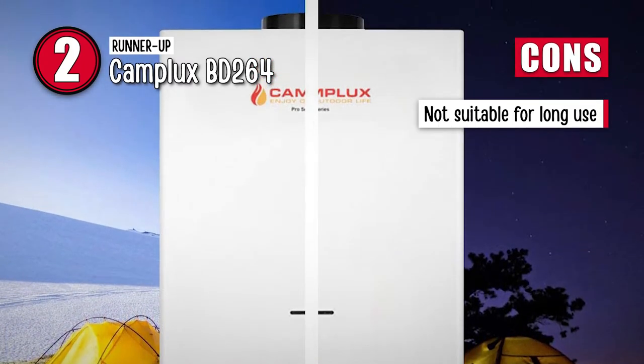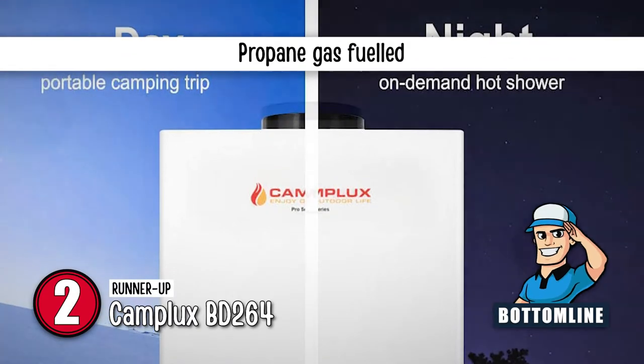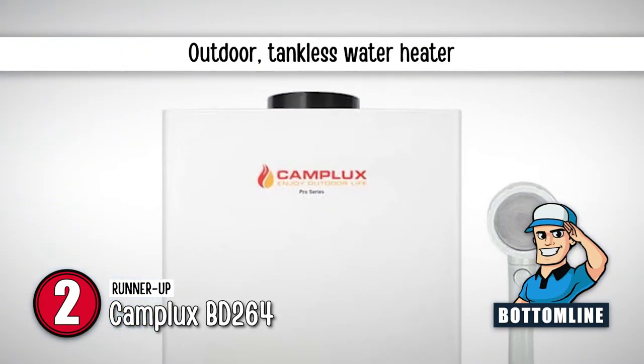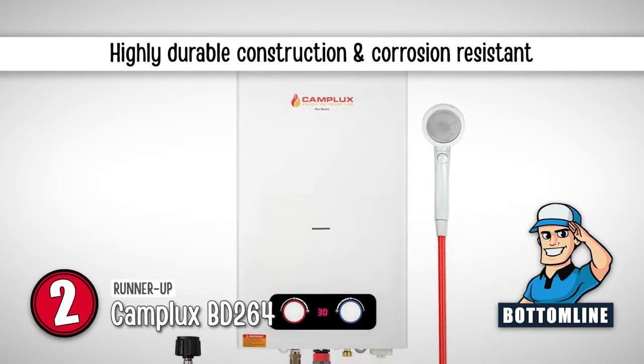It also uses a stainless steel burner and copper heat exchanger for corrosion resistance. However, it is not suitable for long use. Bottom line: it uses propane gas as its fuel, it is an outdoor tankless water heater, and it comes with a highly durable construction that resists corrosion.